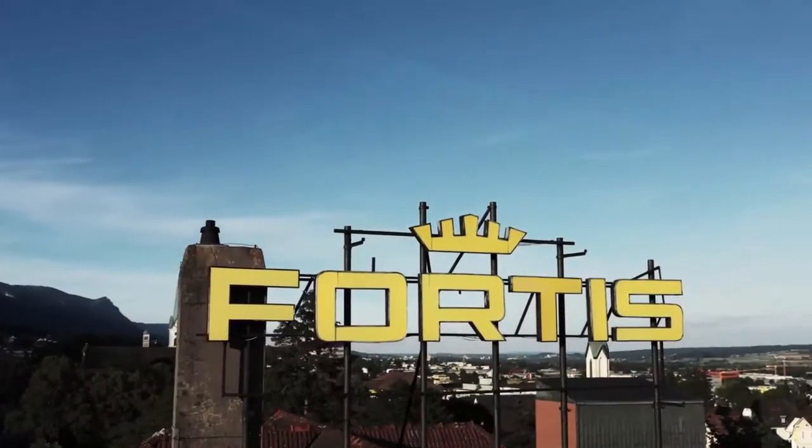Fortis is the epitome of pilot's tool watches, but do you know how it all started? Let me give you an insight.